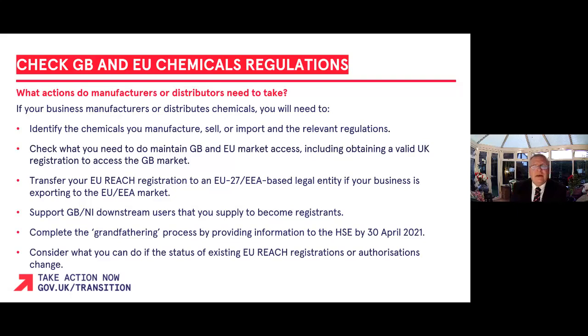You can now use the REACH online service by searching for GOV.UK comply with UK REACH. I recommend your business does this and acts now so that you can successfully comply with the new regulations that are now in force.